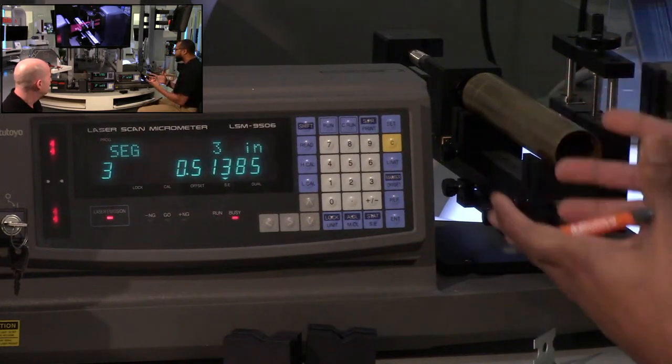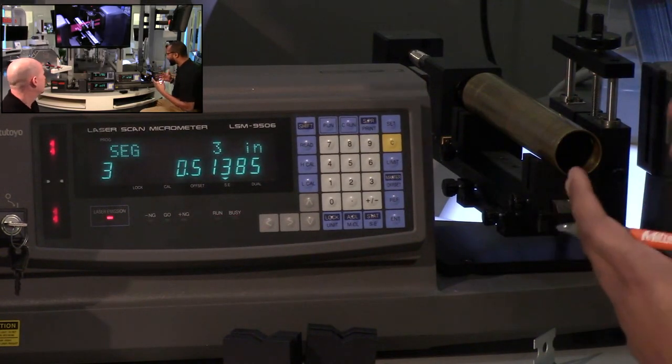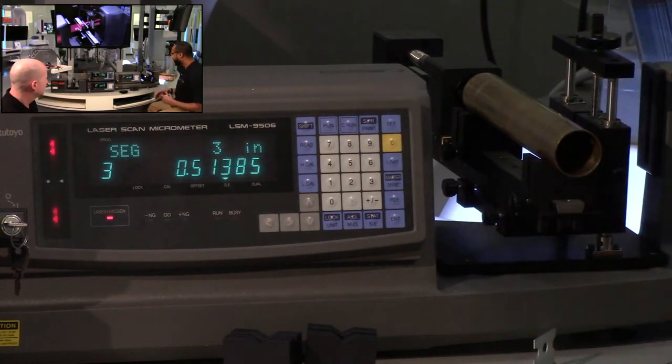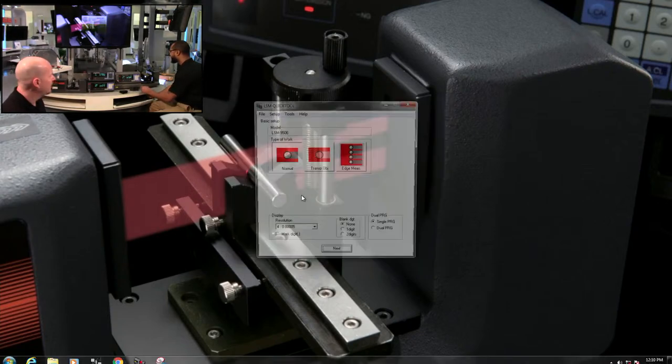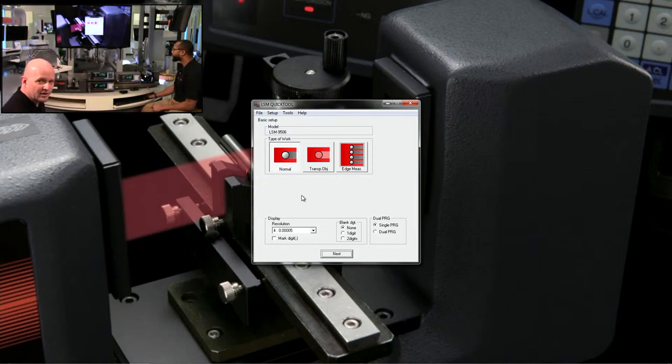Customers ask if they can program this, and yes — we have the free downloadable QuickTool software. It has a lot of features that make laser setup easy. When you start the software, all the settings currently in the laser upload automatically — you don't need to remember your settings or presets. The GUI lets you instantly click transparent or normal objects. For clear tubing or fiber optic cable, just click transparent.